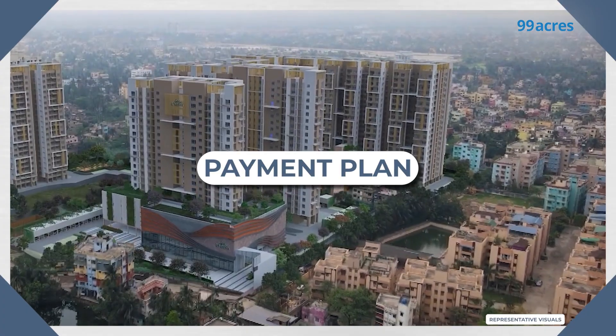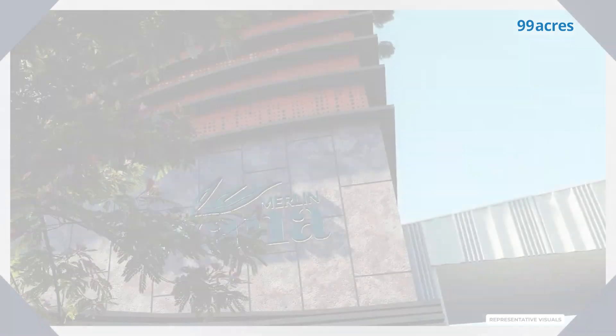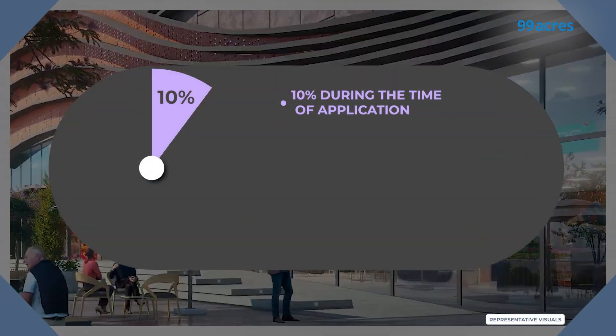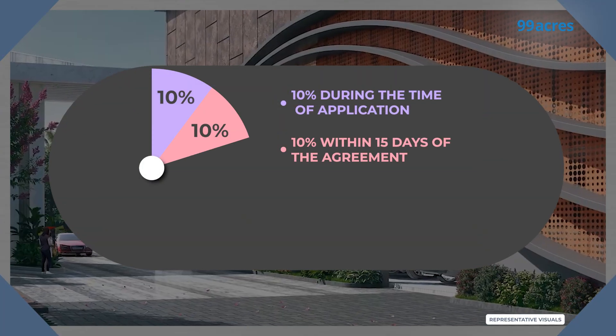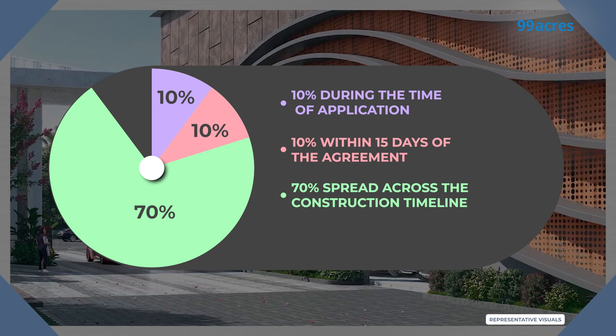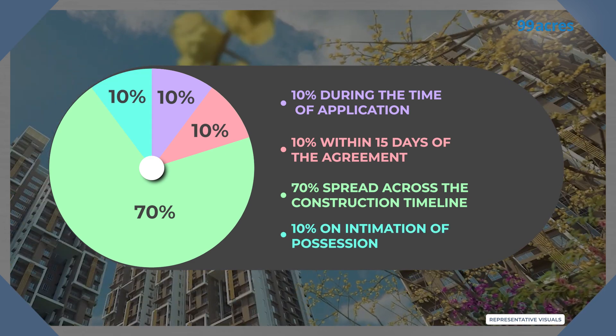Talking about prices, let's also take a look at the payment plan available for buyers. The project offers an easy payment plan where you pay 10% at the time of application, 10% within 15 days of agreement, 70% is spread across the construction timeline, and the remaining 10% is to be paid at the time of possession.